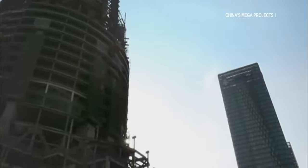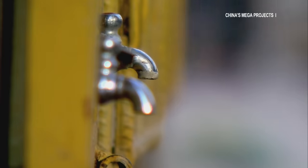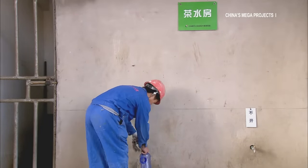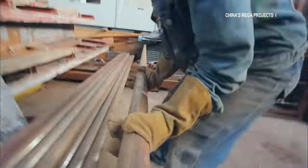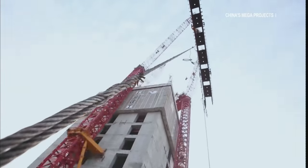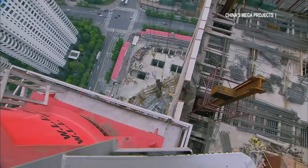Lujiazui in Pudong is the busiest business district in Shanghai. It's 6 a.m. and workers are arriving at the construction site to pour the concrete for the 35th floor and prepare the rebar on the 25th floor. This should take five days. This will require 12 steel columns totalling nearly 100 tons, a total of 50 kilometers of rebar and 80 truckloads of concrete. And they will be working 180 meters in the air.